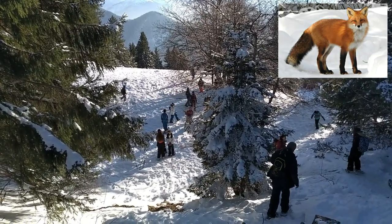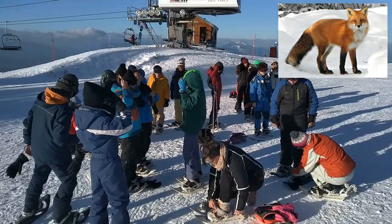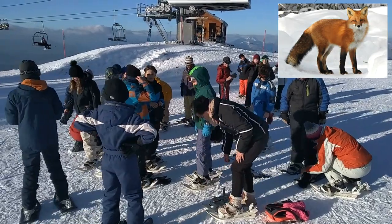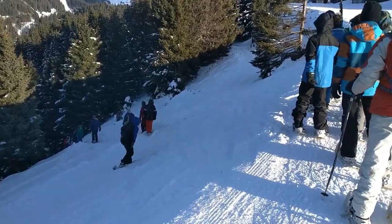It eats meat, fish and fruit. It has sharp canines, incisors and molars. It can walk a long range, can run fast and can dig.